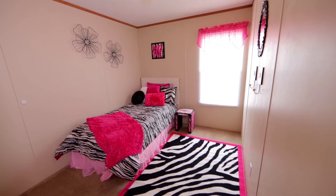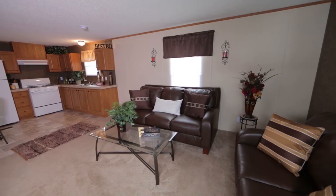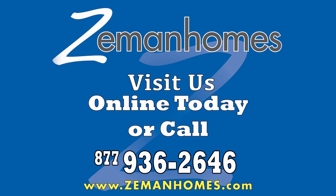This Concord model is on display at our Zeman Homes Linwood, Illinois location, along with a wide variety of available floor plans ranging from 542 square feet up to 1,300 square feet.